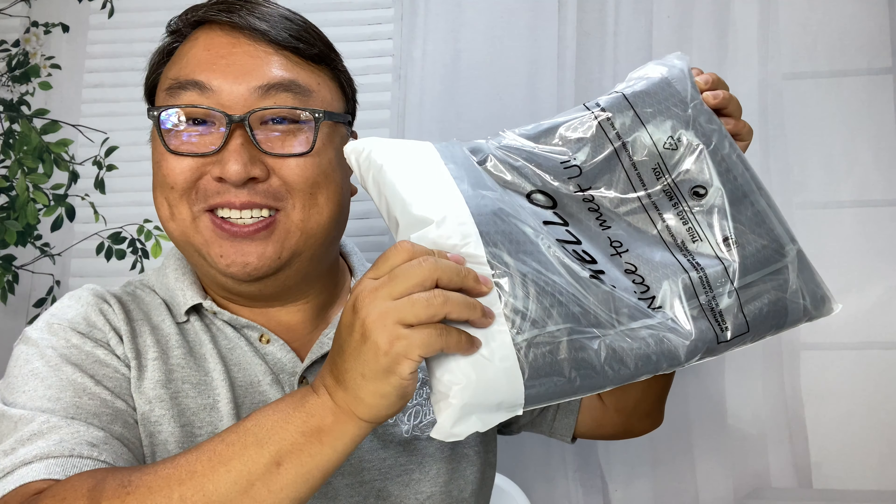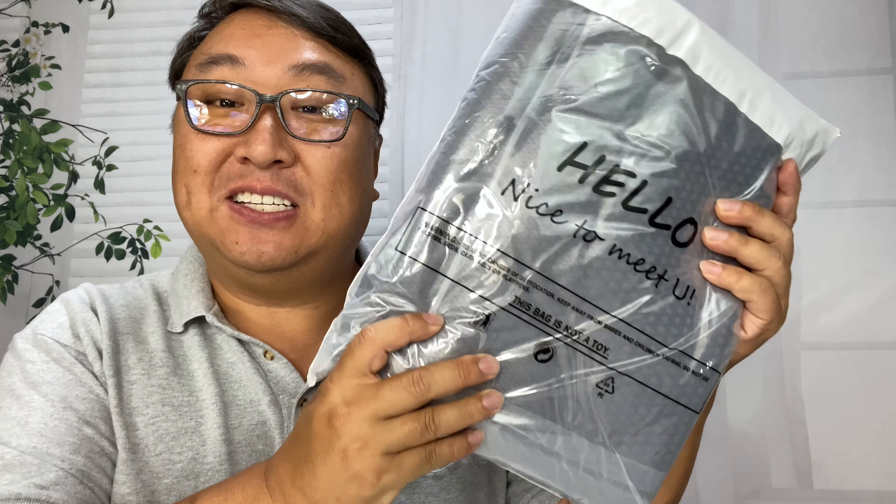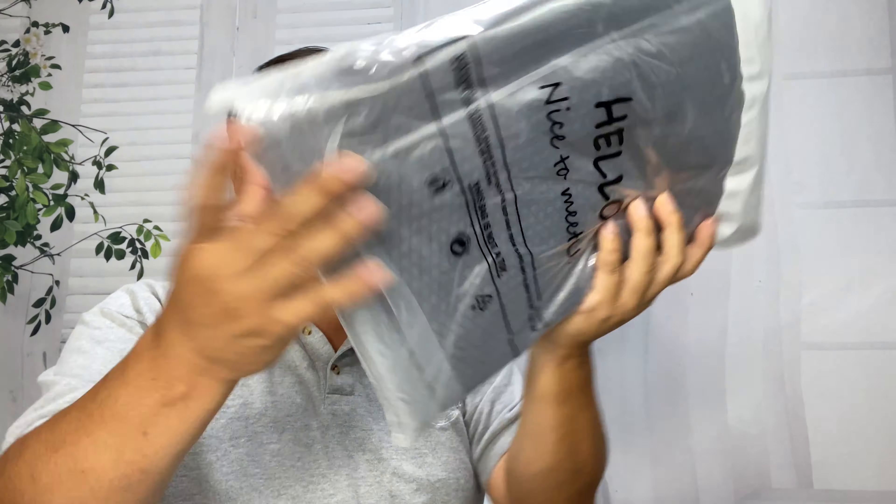If you're looking for a blanket to keep you cool in the summer, check this out. What's happening, Panda Nation? Peter Von Panda here. I just picked up this — it says hello, nice to meet you. I say the same thing. And this is a blanket by Laugh Cat, and it's called a cooling blanket.